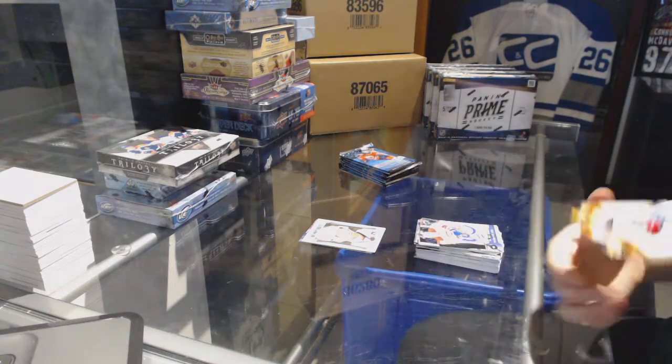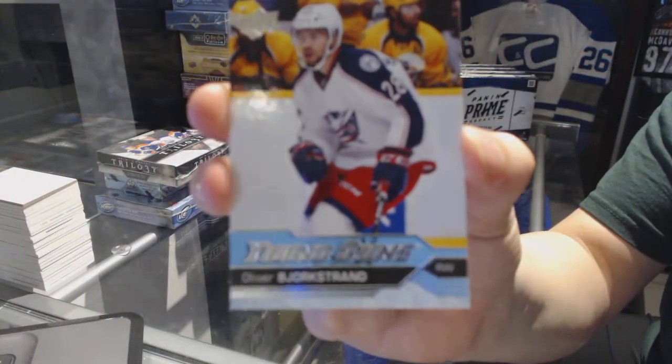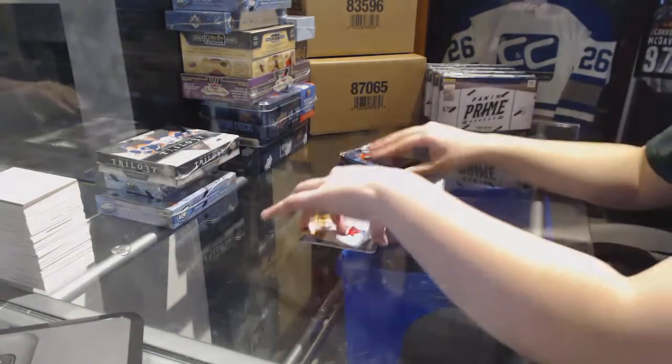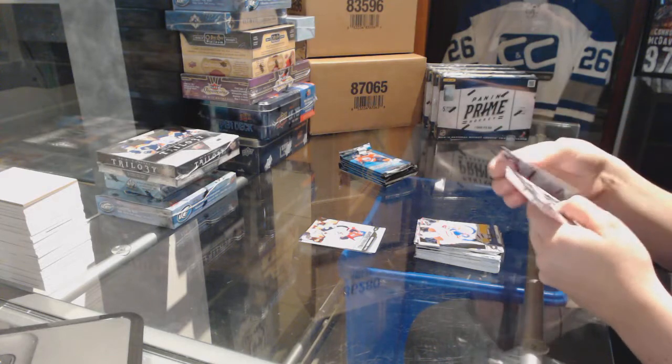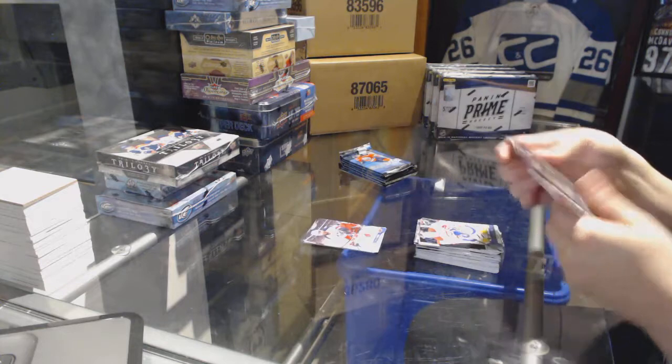Shining Stars for the Nashville Predators of James Neal. Portraits of Henrik Sedin for the Vancouver Canucks. Young Guns for the Columbus Blue Jackets — Oliver Bjorkstrand.